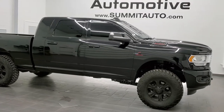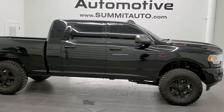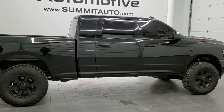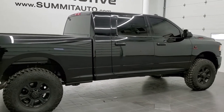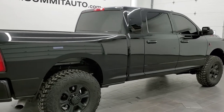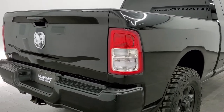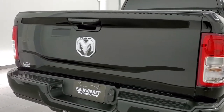This is stock number 11302. We are here at Summit Automotive in Fond du Lac, Wisconsin — your new and used heavy-duty truck and Ram headquarters. Today we are checking out this super clean, like-new 2020 Ram 2500 Mega Cab short box.